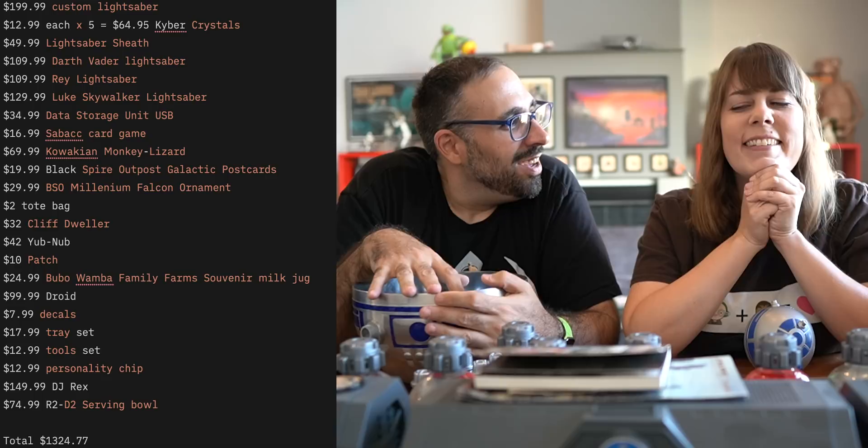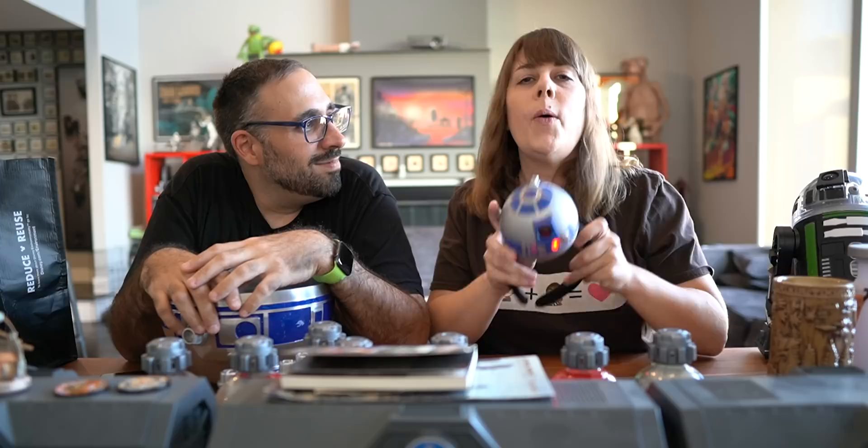We had a fun time and we have all this cool stuff — that's a lot. Thanks so much for watching everyone. If you want to see some of our other Galaxy's Edge videos, I'll put a playlist right here. We have a ton of content with tips and tricks, and we're going to keep going back — so subscribe if you want to see us continue to visit Galaxy's Edge. We'll see you on the next adventure.